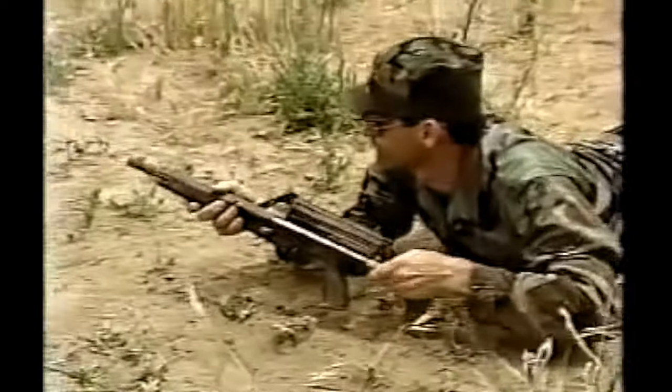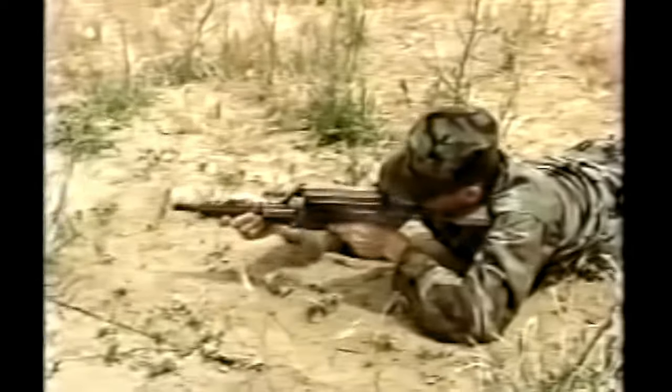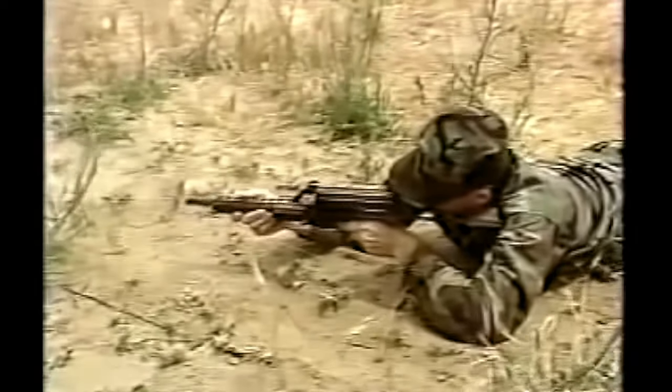A variety of missions can be served by Calico light weapon systems, and a wide selection of accessories are available to configure the exact system you need.